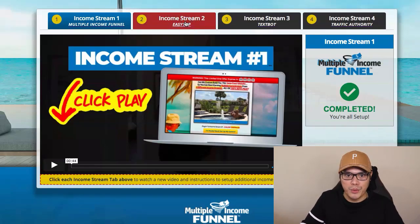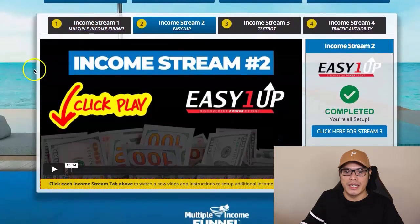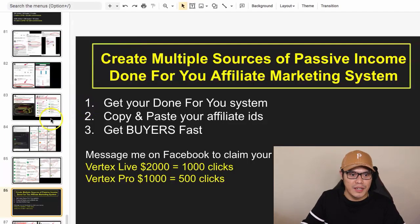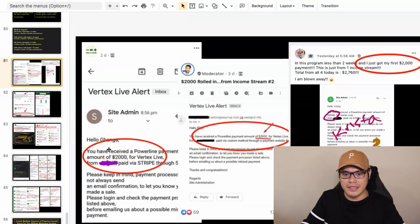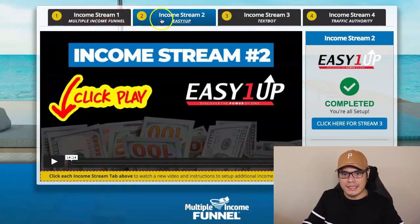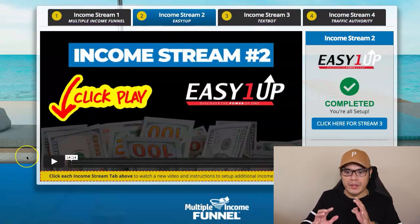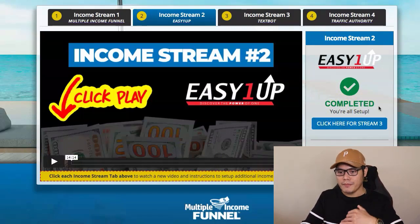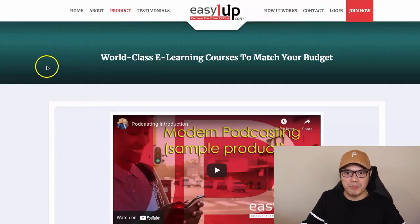You then move on to income stream number two — this is where you make the big commissions and get those big $2,000 commissions. Going back to the Facebook group, you can see this member made $2,000, this member said $2,000 rolled in from income stream number two, and this other member made $2,760 partly from income stream number two. Income stream number two is Easy One Up — you can watch the video explaining what Easy One Up is, the compensation plan, and how it works.